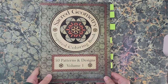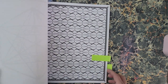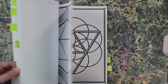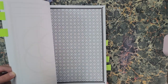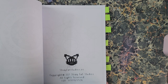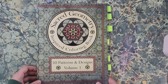The next one is also from Cody Cross — this is 'Sacred Geometry Inspired Coloring Book: 50 Patterns and Designs Volume One.' I've marked a few in here that I might start with. Again, one-sided Amazon paper with borders. Just fun designs; this one's going to be kind of crazy but I really like it. I like sacred geometry stuff — patterns and nature and interesting art things.